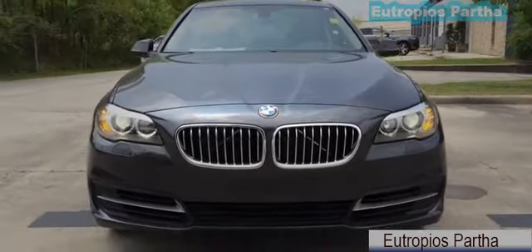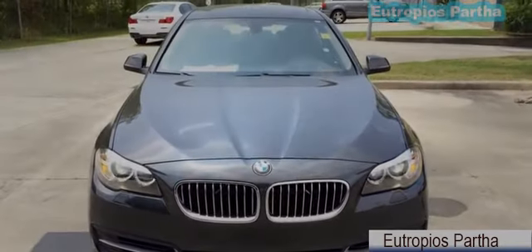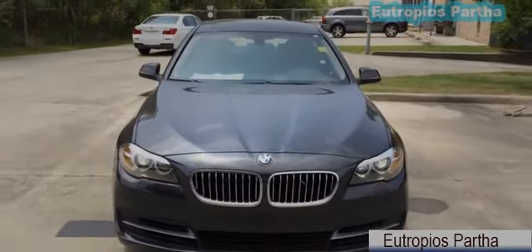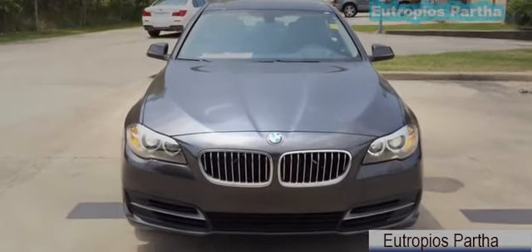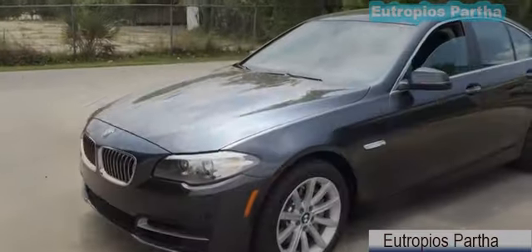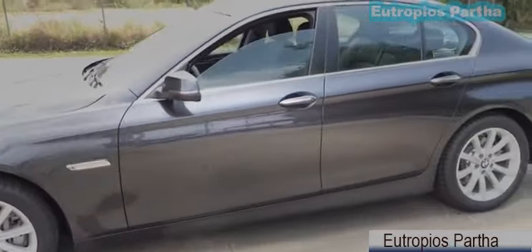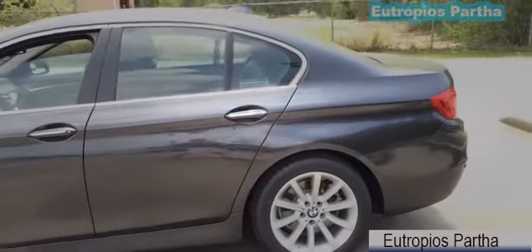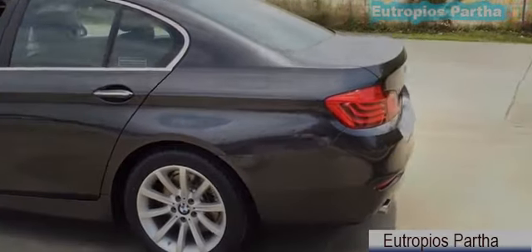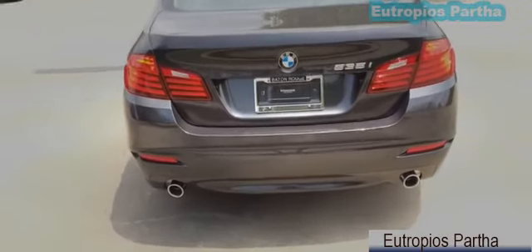The new BMW 5 Series — a tasteful update to the 6th generation of the spacious sports sedan that cast a mold for its entire segment four decades ago. The modern design envelopes classic BMW proportion with a shape that's been aerodynamically refined for lower fuel consumption. The 2014 BMW 5 Series is a mid-size luxury sedan available in four different trim levels.